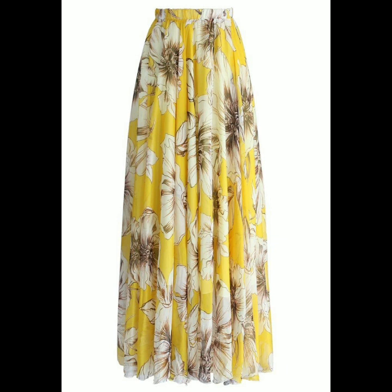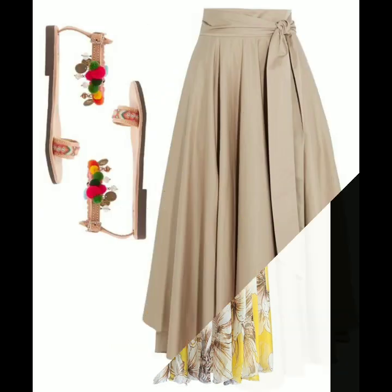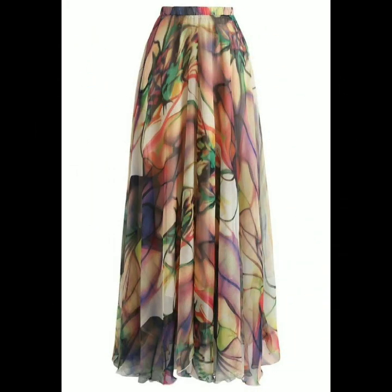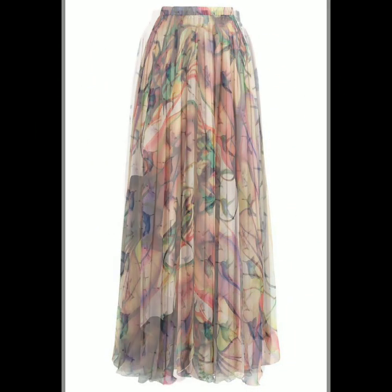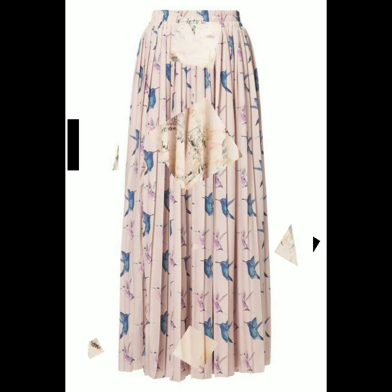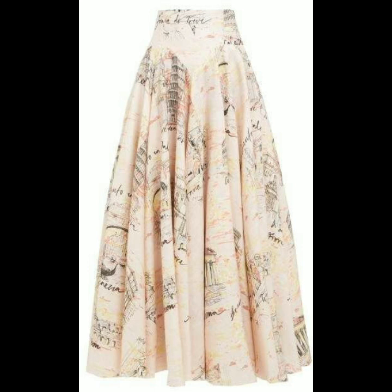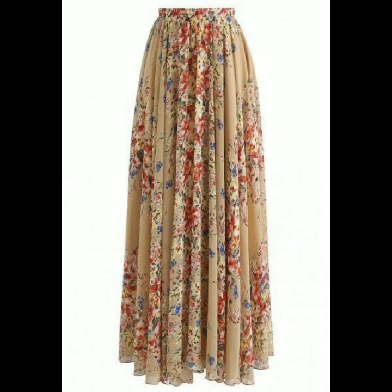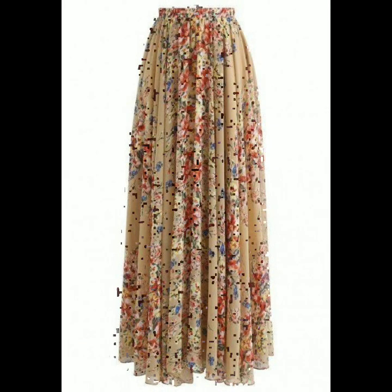If you are loving these beautiful, gorgeous chiffon skirt designs, please do also like my video and subscribe to my channel if you have not subscribed yet. Please do also click the bell icon — after clicking the bell icon, you will get notifications of all my videos and you will never miss any video on my channel.